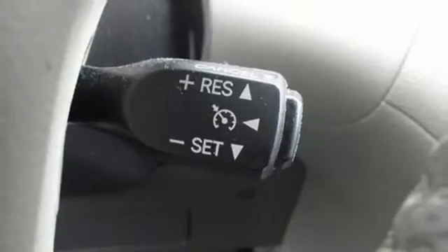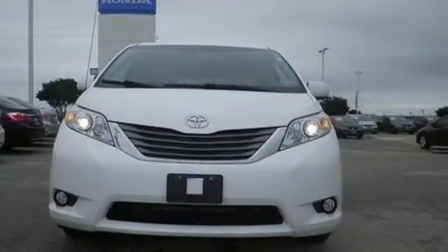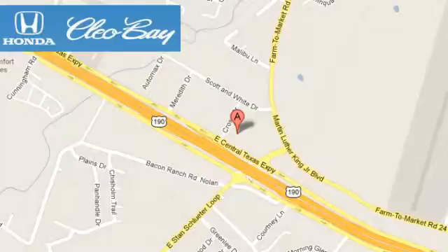Stop in today and test drive this minivan — it's waiting for an owner like you. Clio Bay Honda is one of the premier Honda dealers, conveniently located at 3907 East Sentex Expressway in Killeen, Texas.